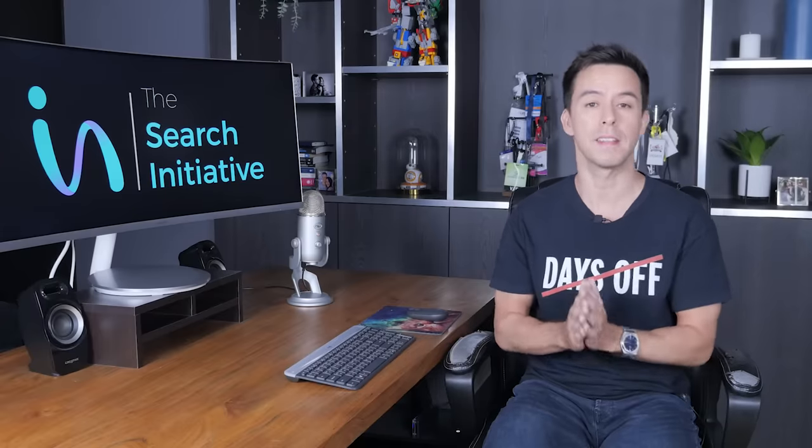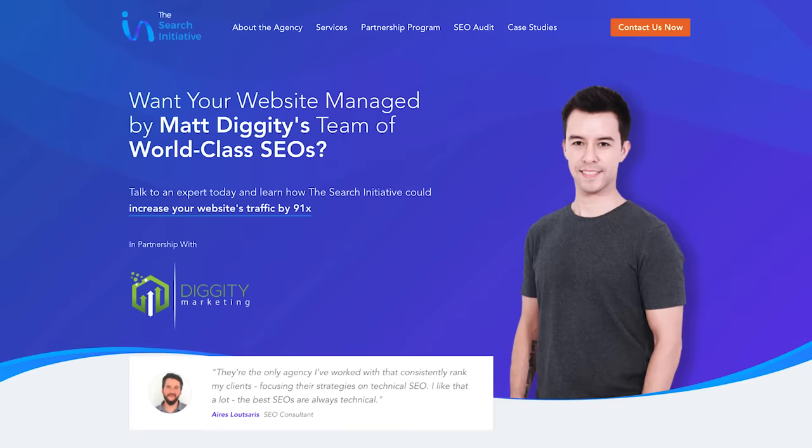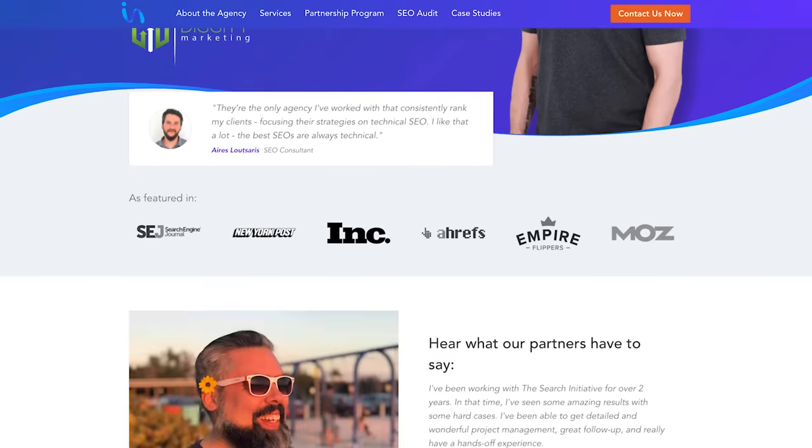In this video, I'm going to teach you step-by-step all of the SEO strategies we use to increase a client's traffic by 3,000%. My name is Matt Diggity, and I'm a director at The Search Initiative, an SEO agency that specializes in cutting-edge SEO.